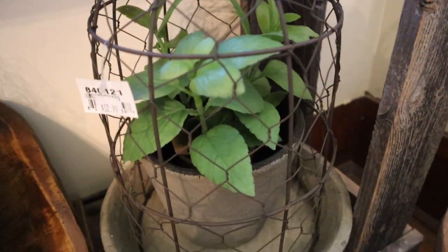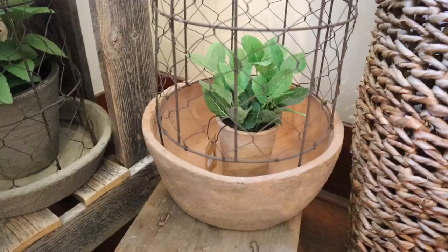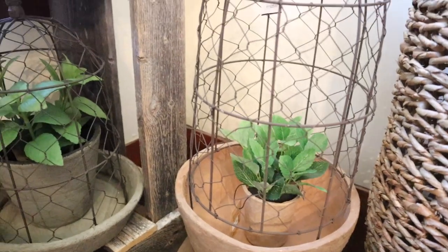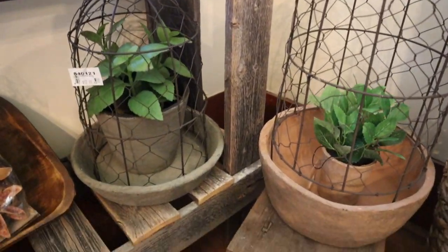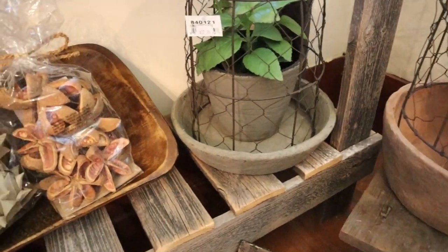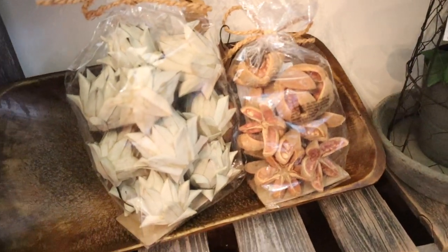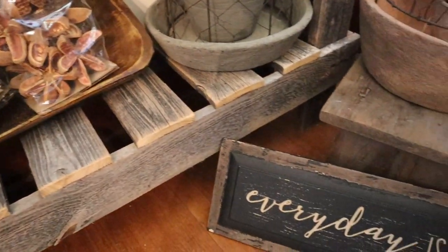This is so pretty. I love these. Do these come as a set? Those are really popular — they started getting popular last year. They're cloches. One of my friends has one sitting on her back patio on her table with a big plant in it, and it is beautiful. That's what inspired me to order those.